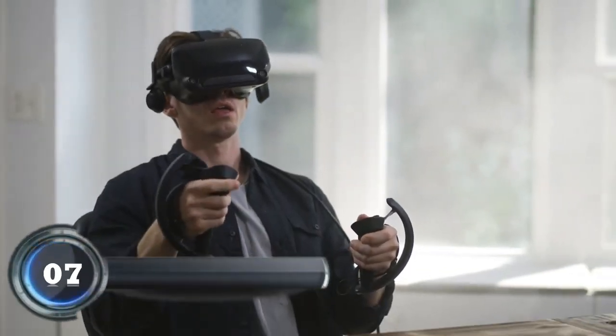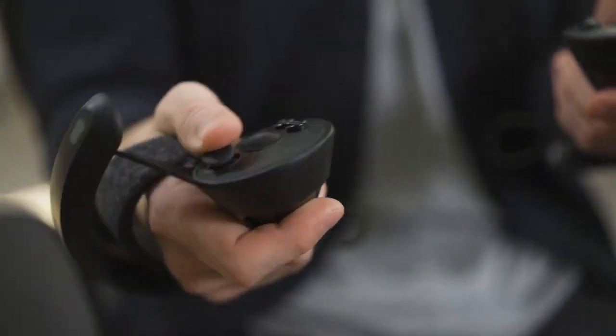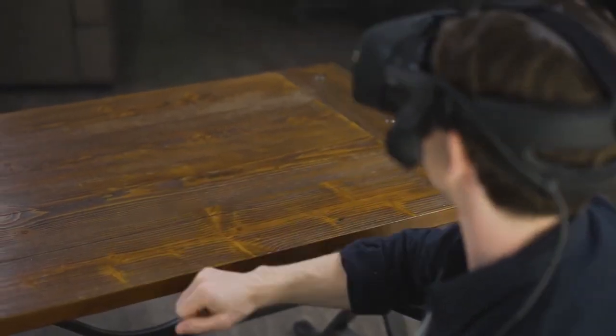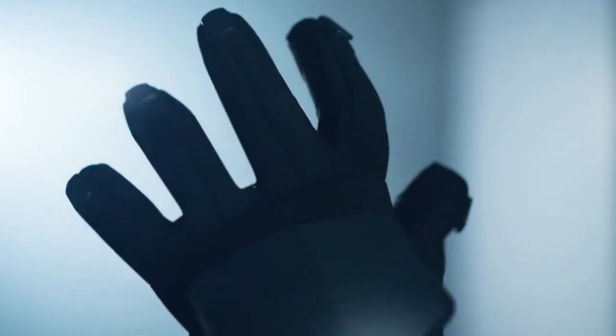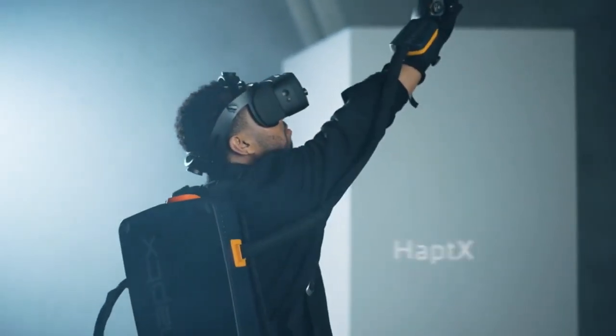Number seven: HaptX Gloves G1. The HaptX Gloves G1 are special gloves that help you feel like you're touching real things in virtual reality. Imagine playing a video game where you can actually feel the buttons on a controller, or feel the texture of virtual objects. These gloves use small sensors and actuators inside them to replicate the sensation of touch and make the virtual world feel more real.